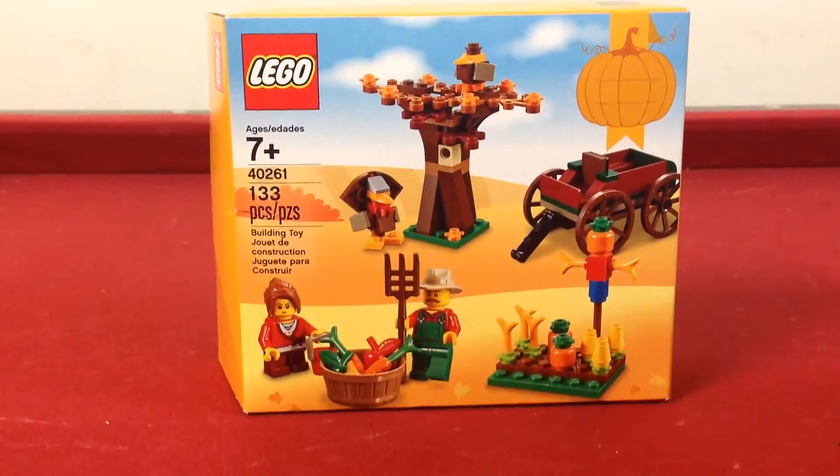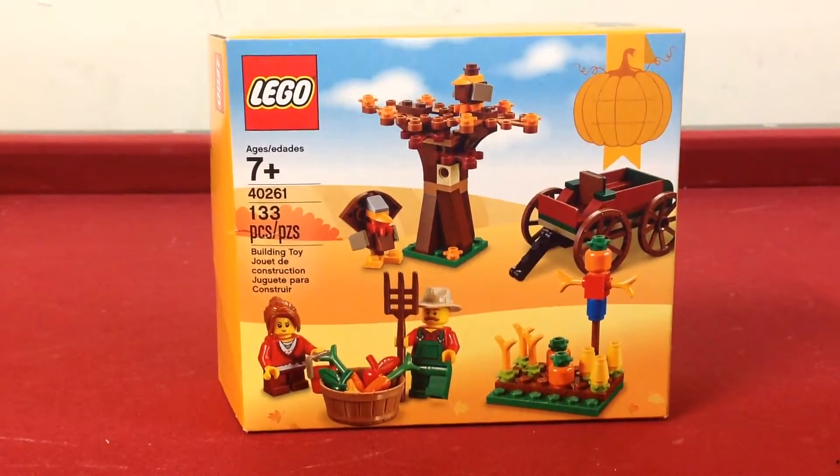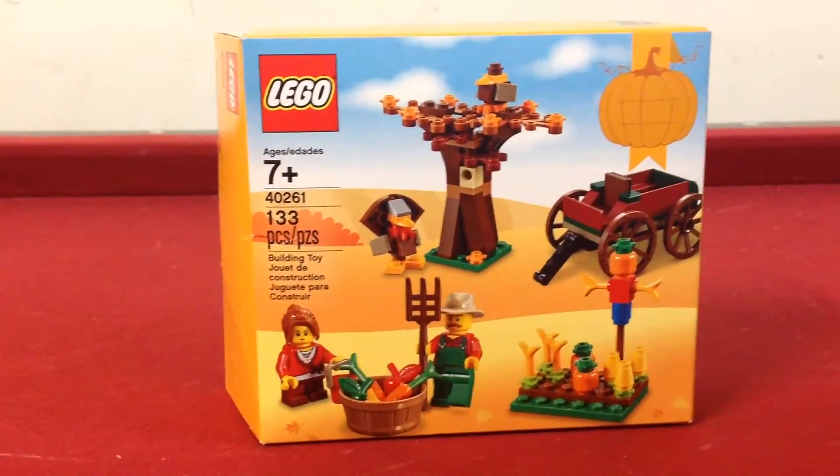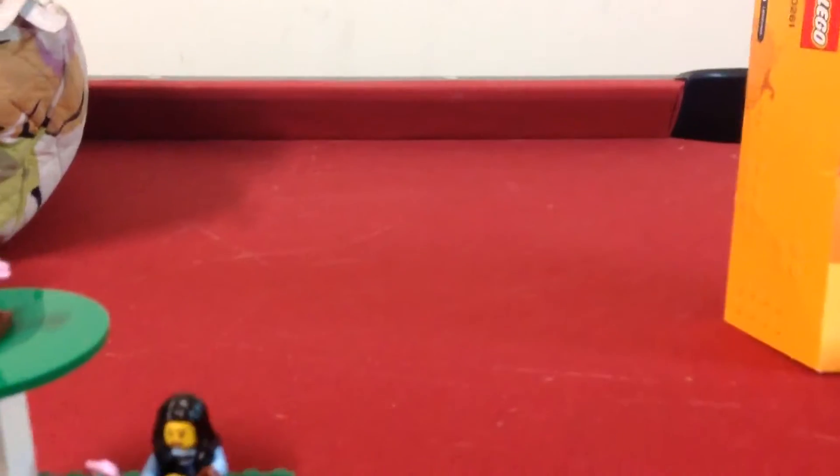This set is number 40261 and includes 133 pieces. It also has two minifigures, and we attached it to our LEGO park map. Here is the first piece.